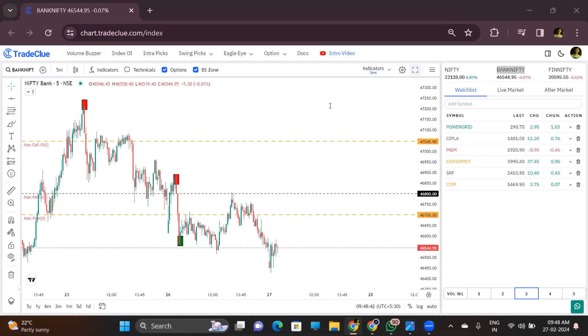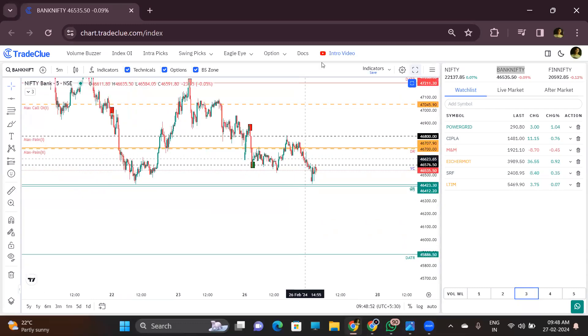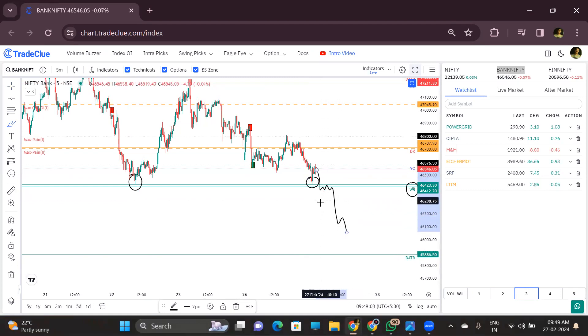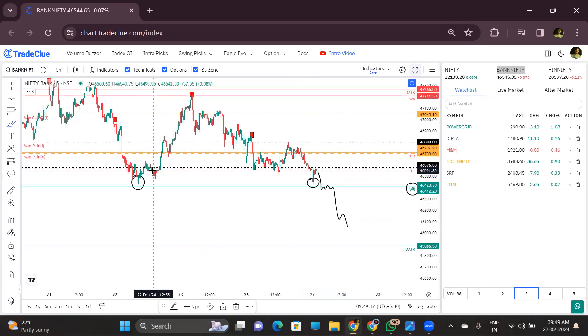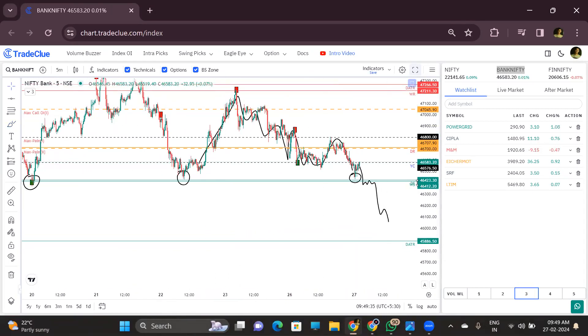For BankNifty, there are multiple support levels — daily support and weekly support. There is also a technical level DS and WS, plus two days' low and previous low. Once it takes down this low, we can have a very sharp downside in BankNifty. Previously buying came in, then selling came; again buying, then selling — that means selling pressure is high in this zone. There is a previous green box zone as well. If BankNifty breaks 46,400, we can go for a sharp downside.